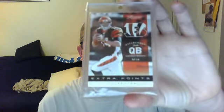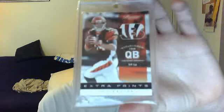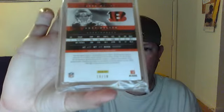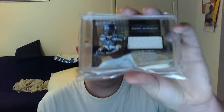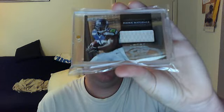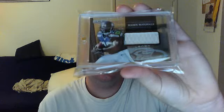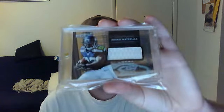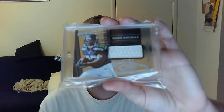Next is a really nice card — I like this one a lot, it's pretty sweet. It's a 2012 Prestige Black Extra Points Andy Dalton, number 10 of 10, eBay 1/1. So that's a really sweet card for an Andy Dalton fan. And also a 2012 Rookies and Stars Rookie Materials jersey longevity of Robert Turbin, numbered 249.